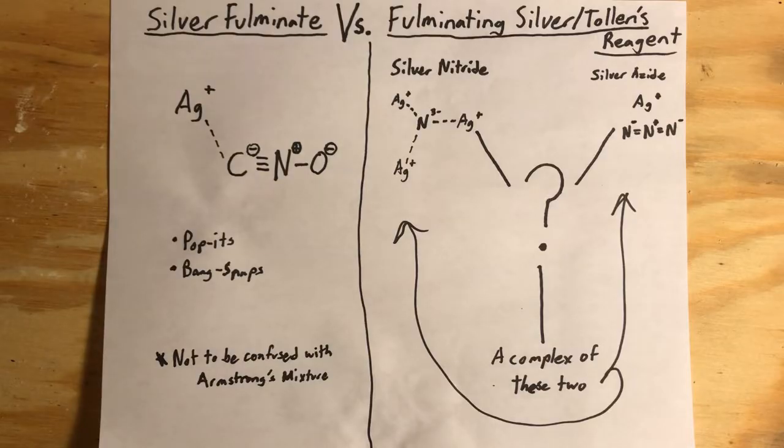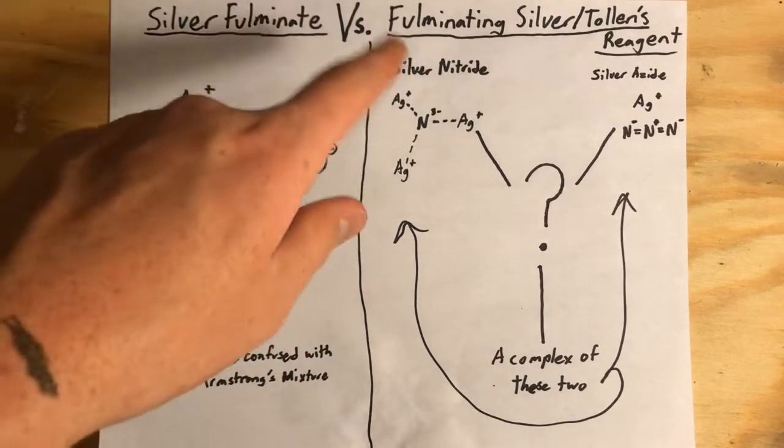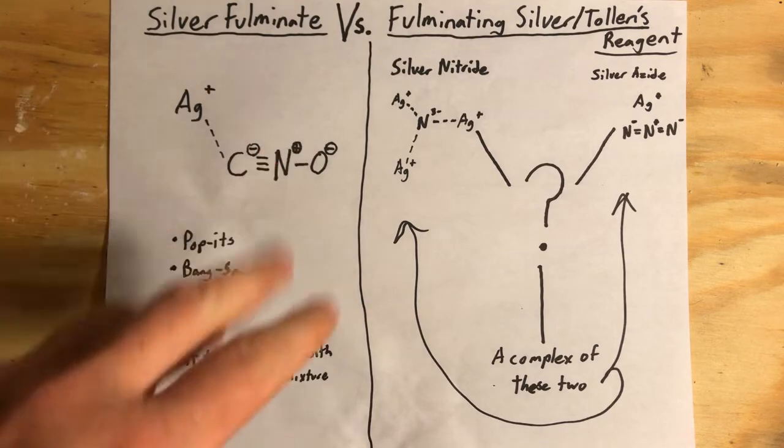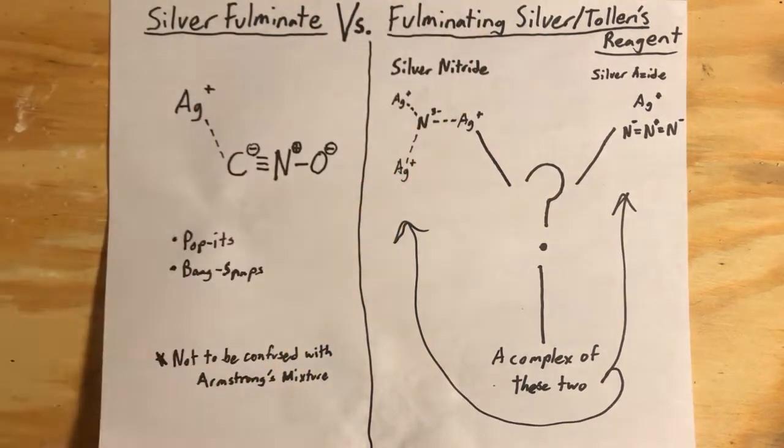Hello everyone and welcome back to DBX Live. Today we're going to be looking at two compounds that are often confused due to their similarities in names, but in actuality they're quite different compounds and they shouldn't be confused. This one should be renamed, and we'll be looking at the synthesis and properties of each.